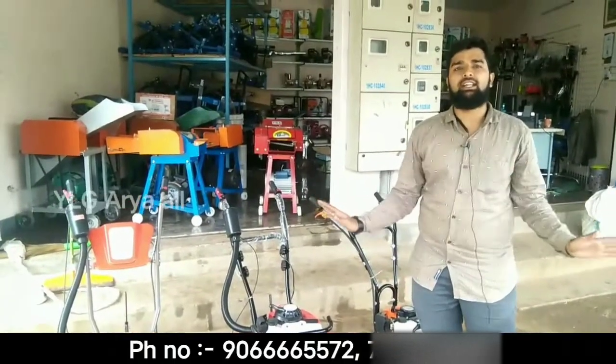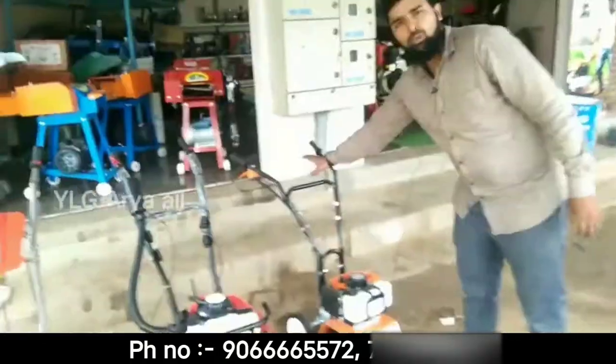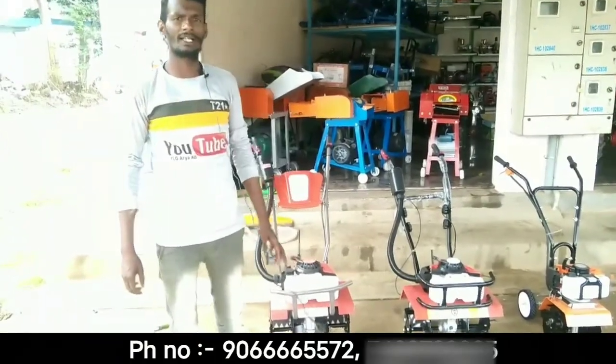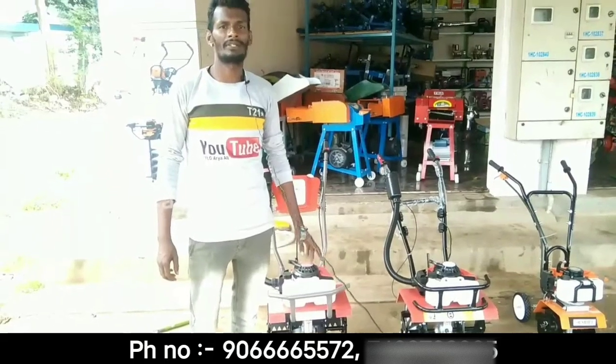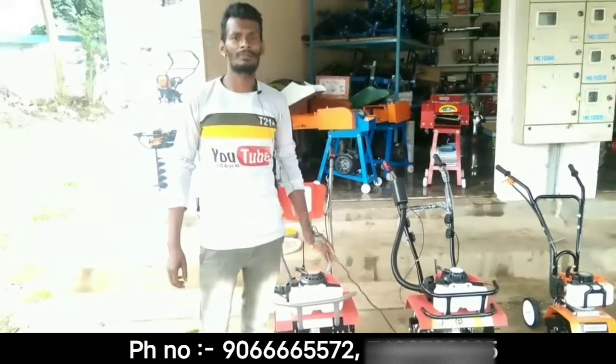We are going to charge our free delivery. Hello friends, please subscribe to our channel and come to our channel.